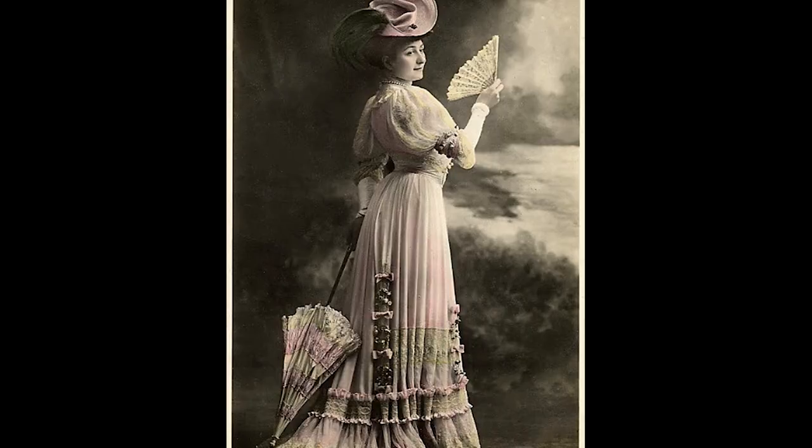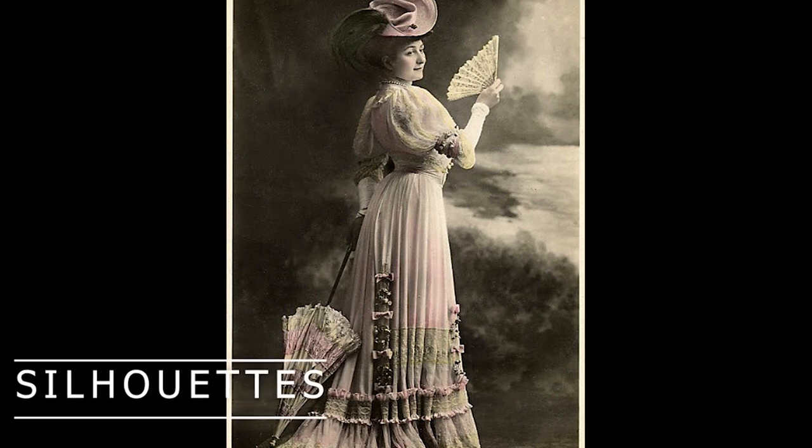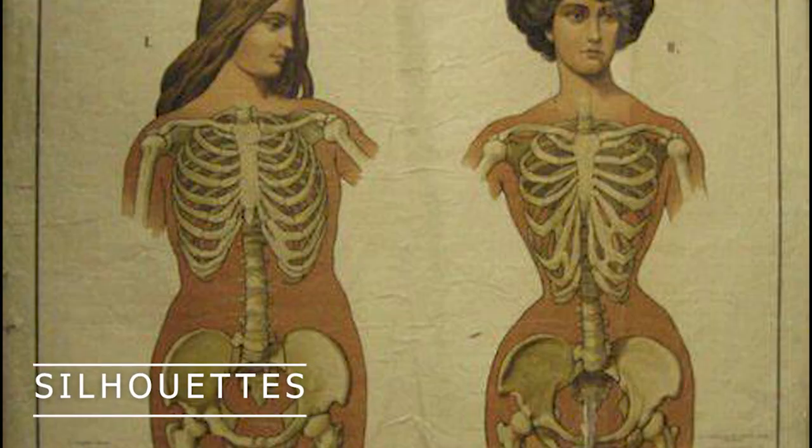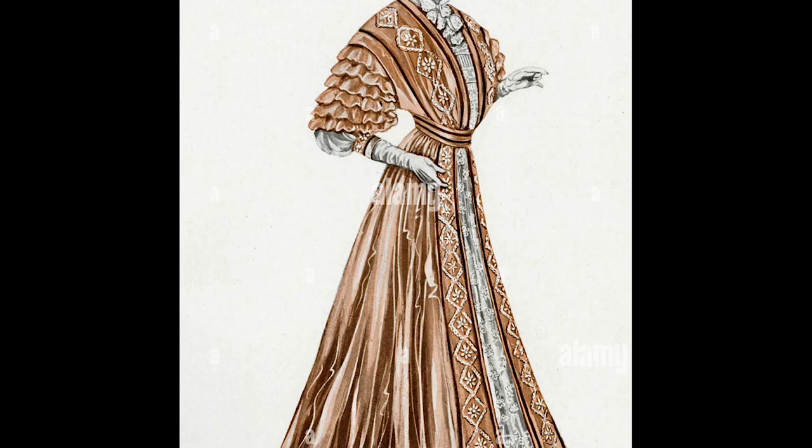As the Victorian era progressed, fashion started to evolve, and silhouettes began to shift. Towards the late 19th century, a more natural form known as the S-bend silhouette gained popularity. The S-bend corset featured a slight forward thrust of the hips and a more relaxed, natural waistline. This style allowed for greater freedom of movement and a more comfortable fit compared to the earlier tightly cinched corsets.